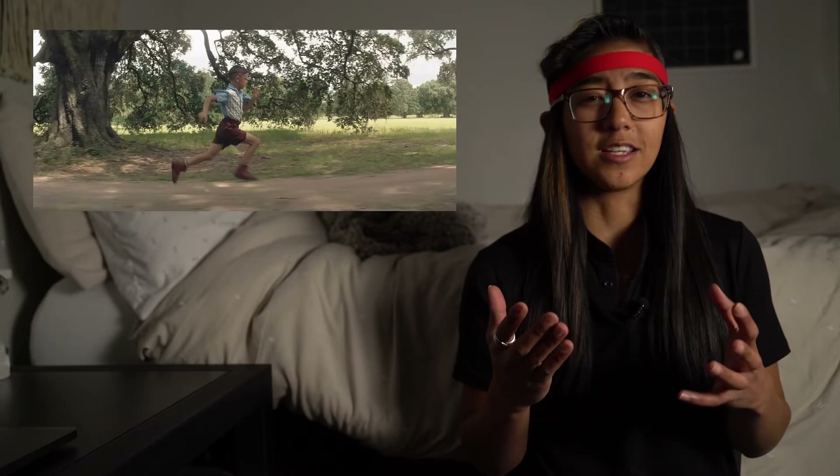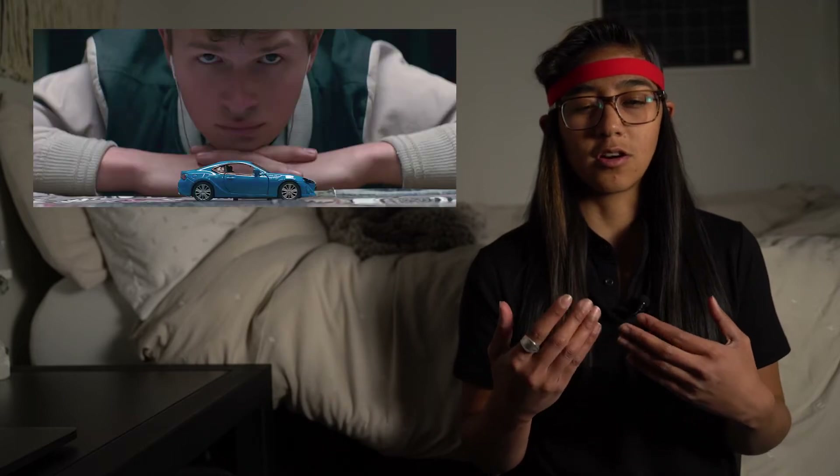I didn't really have a real script or storyboard just because this was going to be more of a compilation of beautiful shots that I could get. I basically just had mood boards — screenshots of favorite scenes from my favorite movies and cult classics, shots that I always thought were really beautiful, interesting, inspiring, or just really cool looking. I had always been curious as to how they filmed it, what camera they used, what the frame rate was, what lens, and how they edited it in post.